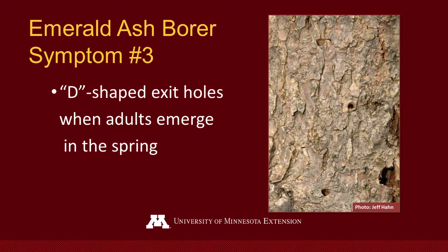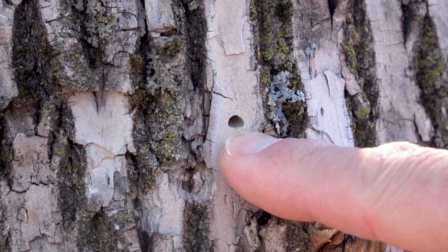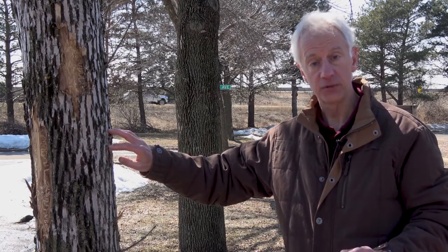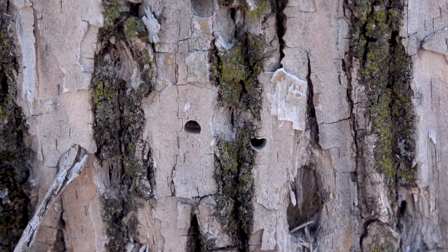Another symptom of Emerald Ash Borer is the D-shaped exit holes. While this is definitive if you can find it, they are actually hard to find. When we say D-shaped, we mean it's like a capital D — flat on one side, which is horizontal, and then rounded on the other. They're small, only about an eighth of an inch in size. Part of the problem is that when Emerald Ash Borer first starts to attack an ash tree, it starts at the top of the canopy and then works its way down. So if you're looking at a tree and you're not sure, it could very well have D-shaped exit holes but they could be higher in the tree such that you don't see them. Even looking at some of these trees here at Fort Snelling, they plainly are infested, but looking at the trunks we still are having a challenge finding the D-shaped exit holes.